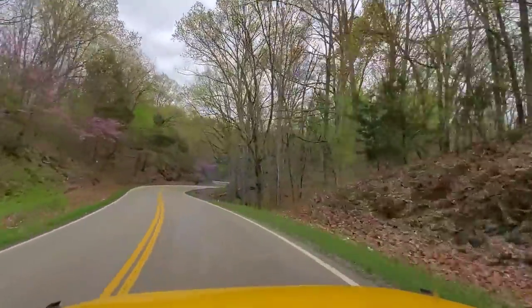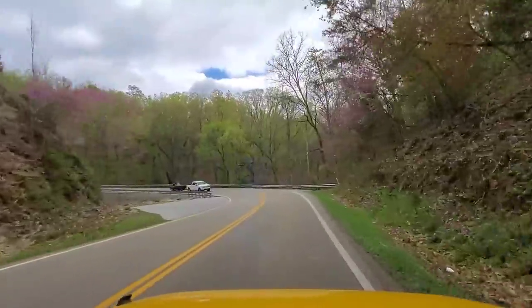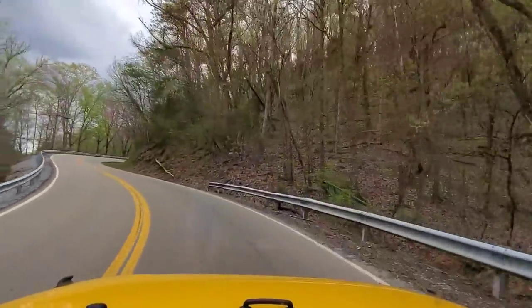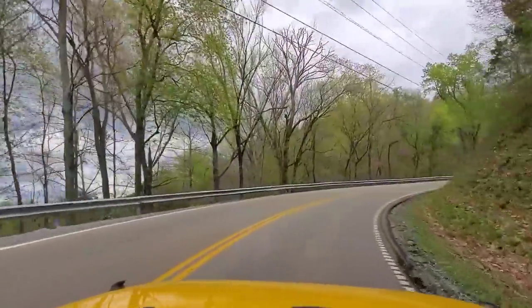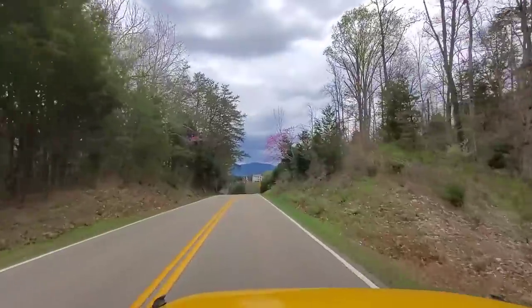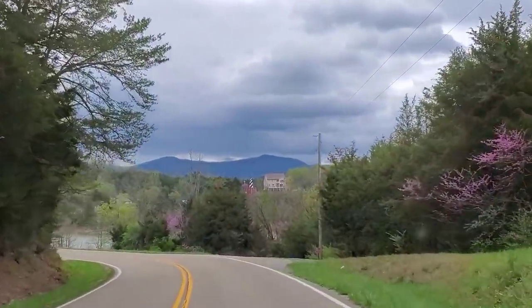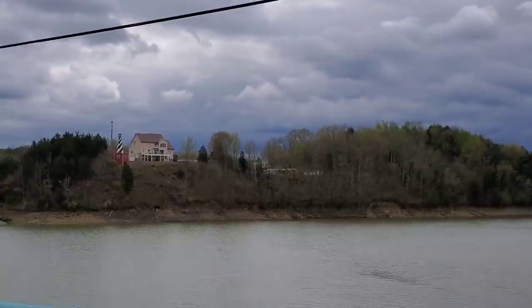Now we're coming up to the bridge, but this is actually a new bridge. One of my first videos I ever shot, I was going through the old cantilever style bridge — but that bridge is long gone and they replaced it with this new wider bridge. Look how pretty this is — absolutely beautiful. So now we're heading to the south side of Douglas Lake by crossing that bridge. The road here gets quite windy and twisty. There's actually a lighthouse directly in front of us — a little lighthouse over there.